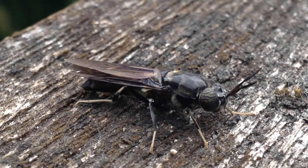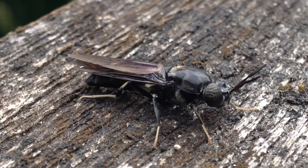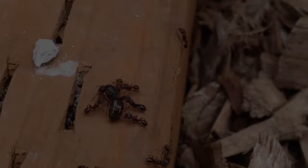Their larvae are so efficient at composting that some people have attempted to keep them in a similar way to a worm bin, but apparently it's difficult to get the adults to lay their eggs where you want them to.